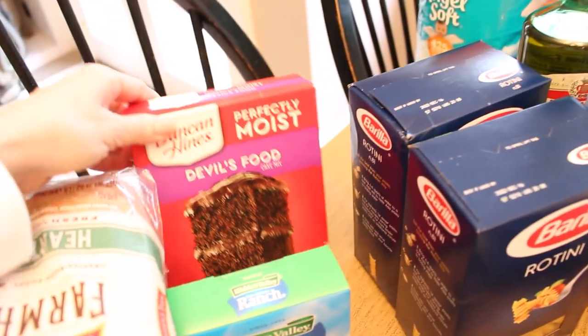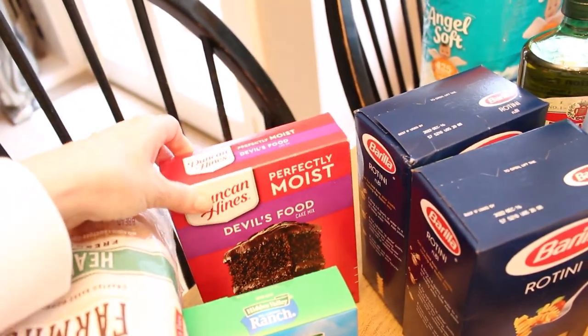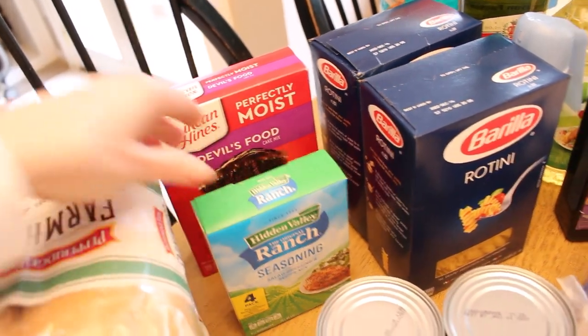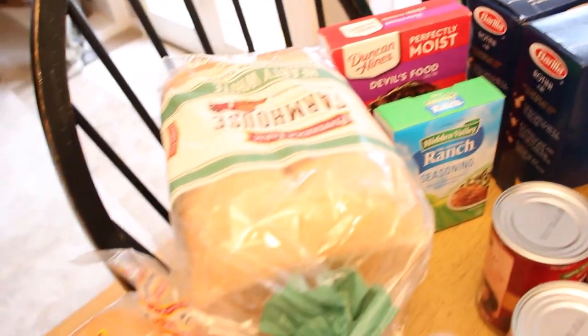I picked up a couple boxes of pasta and of course a box of Duncan Hines devil's food mix. I have a package of ranch seasoning — I usually make my own but lately I haven't been motivated to do that.